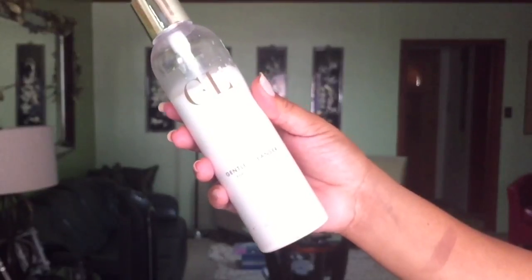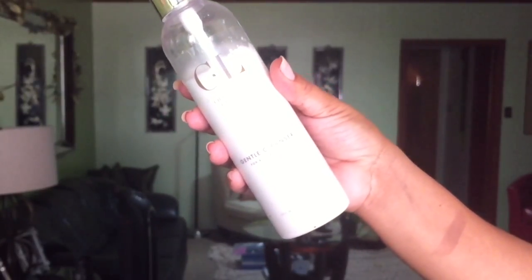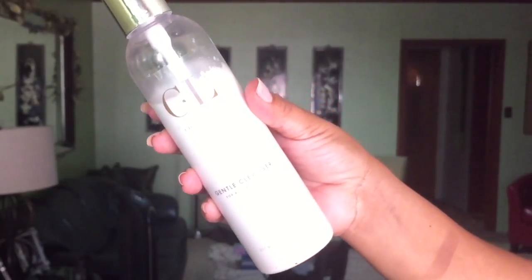Moving on to skincare — I have three items to talk about. The first one is from Charlotte LaCrue; this is their gentle cleanser. I have not come with a full video on the whole line yet, but this gentle cleanser is amazing. If you have dry skin, this is what you want — it's so hydrating. It's milky but like one of those soft luxurious foams. It's almost like a lotion cleanser — it literally moisturizes my skin at the same time. This is a staple in my skincare regimen.